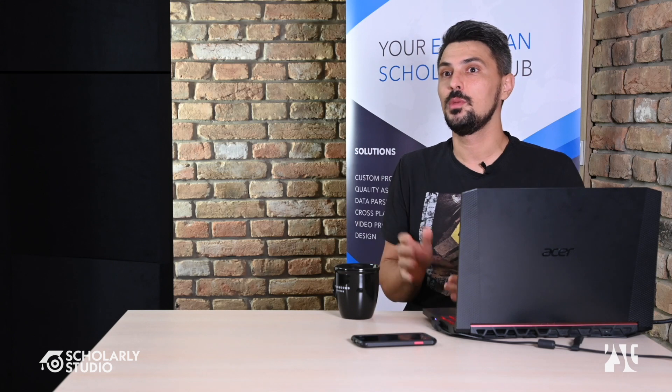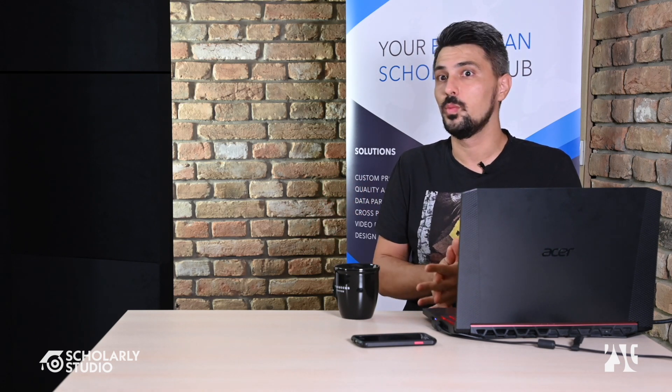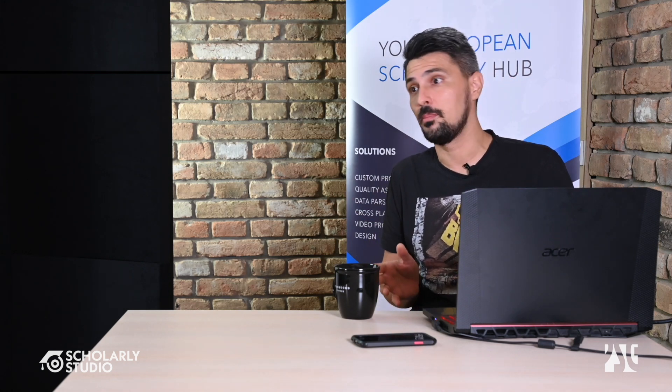Hello everybody, thank you for coming. My name is Branimir. For those of you who don't know me, I've been with the company for about 16 years or so and have been involved with scholarly publishing in various aspects, and I'd like to talk a bit about that today.